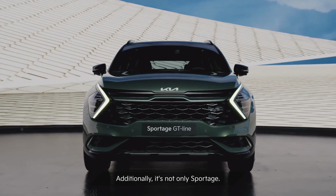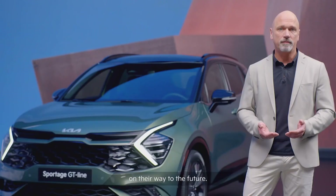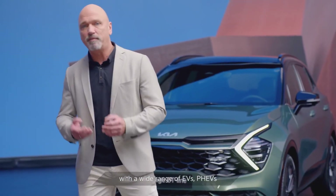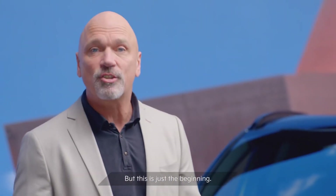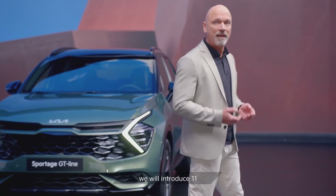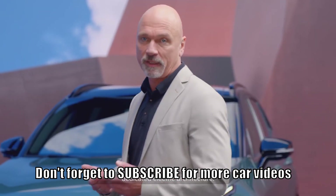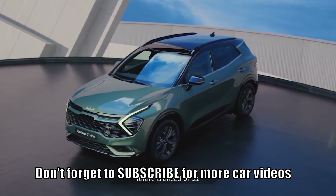Additionally, it's not only Sportage — there are a lot of innovations and products on their way. Today, Kia is at the forefront of passenger vehicle electrification, with a wide range of EVs, PHEVs and HEVs within our portfolio. But this is just the beginning. As a part of our Plan S strategy, we will introduce 11 new electric vehicles by 2025, seven of which will be based on a dedicated electric architecture. An exciting and eventful future is ahead of us.